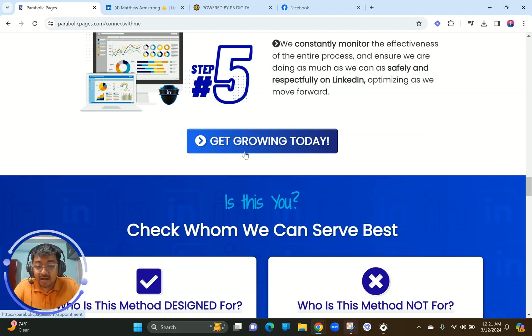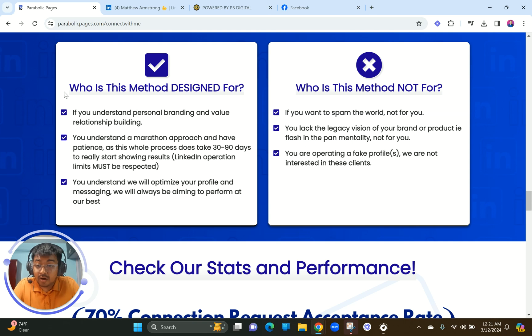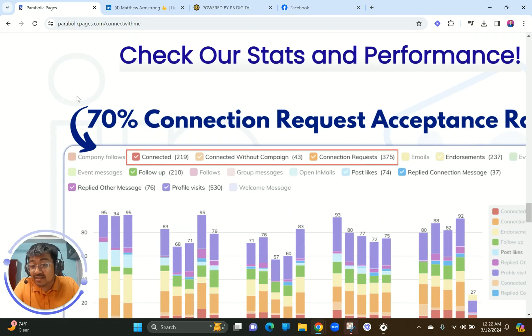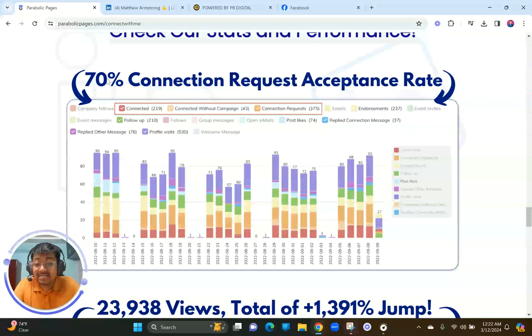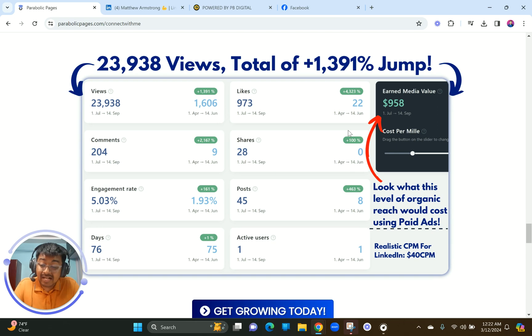When you click on the steps, it looks super clean and beautiful. We also show visitors who this is designed for and who it is not designed for, because not everybody can be a client — they can self-evaluate to see if they're a good fit. We also showcased stats: a 70% connection request acceptance rate, almost 24,000 views, and a total 1,391% jump. These stats build credibility, and if you're building funnels for clients or yourself, make sure you're implementing these things.